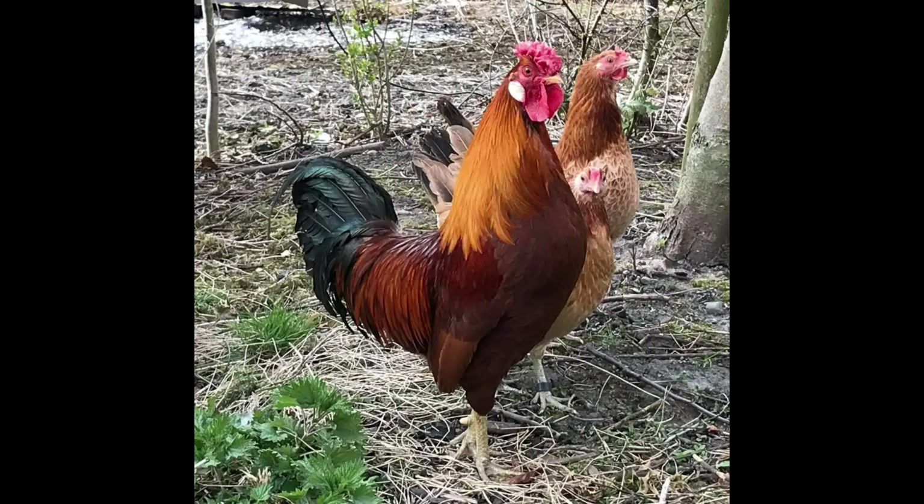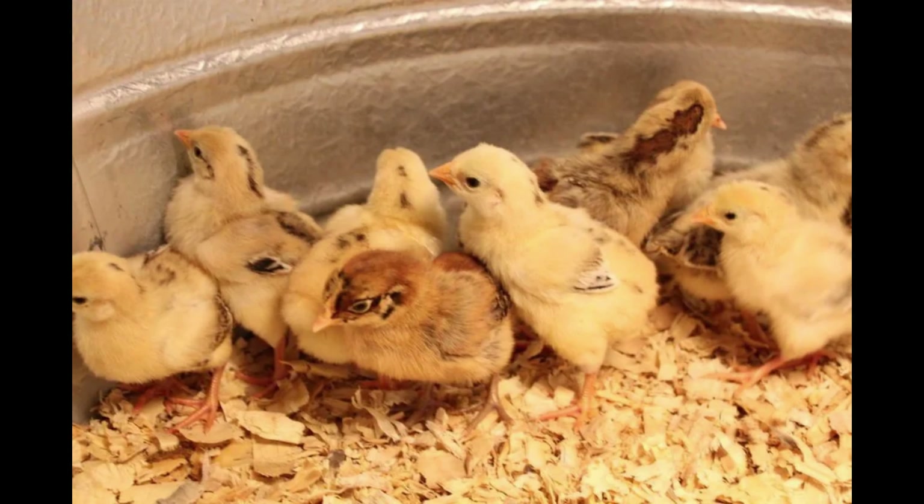The Marsh Daisy Chicken is a unique breed of chicken found in marshy areas throughout the United States. This type of chicken is known for its small size, which makes it an ideal choice for those looking for a pet chicken. The Marsh Daisy Chicken is also known for its unique coloring and appearance, which gives it an eye-catching look.